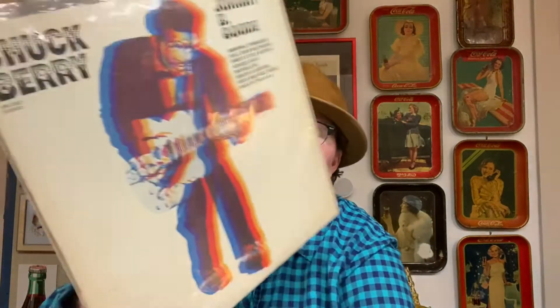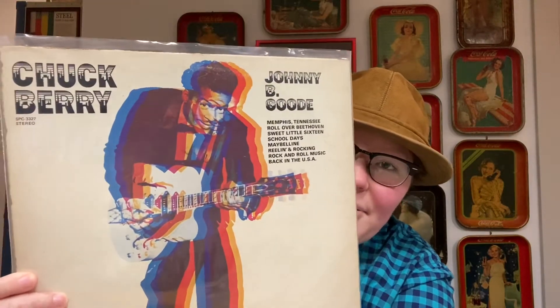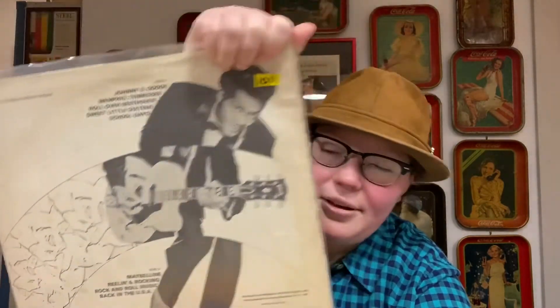The first Chuck Berry record I want to share is Johnny B. Good. I love this record — lots of great Chuck Berry hits. It has Johnny B. Good, Memphis Tennessee, Roll Over Beethoven, Sweet Little 16, School Days, Maybelline, Reelin' and a Rockin', Rock and Roll Music, and Back in the USA. Really, really great album. Johnny B. Good is probably one of Chuck Berry's biggest hits. If I had to pick a favorite, I'd probably pick two: Roll Over Beethoven and Sweet Little 16.